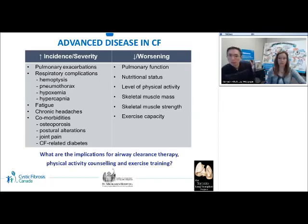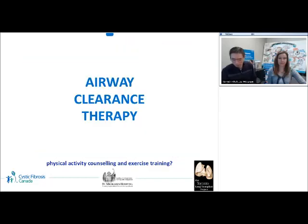What are the implications for airway clearance therapy, physical activity counseling, and exercise training at this stage? Airway clearance is a key element in the management of cystic fibrosis throughout the lifespan. The aim of airway clearance therapy is to clear sputum from airways, decrease obstructions, improve ventilation and gas exchange, slow disease progression, improve functional capacity, and ultimately enhance health-related quality of life. Airway clearance therapy is frequently described as the cornerstone of CF treatment.